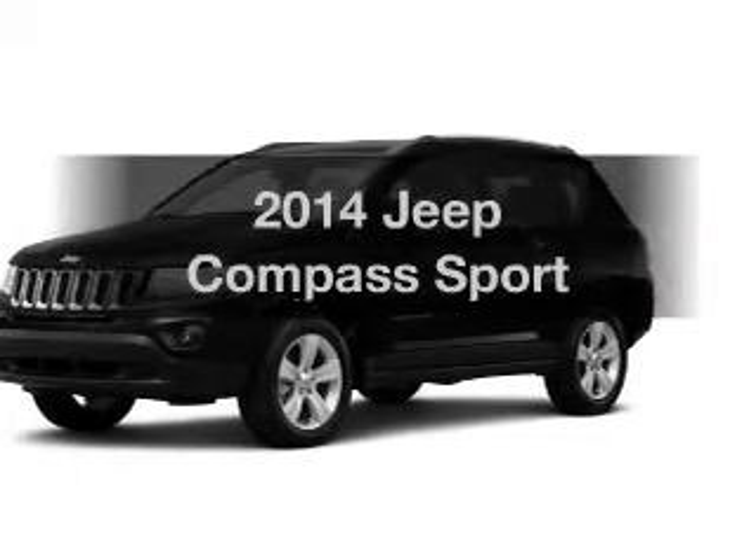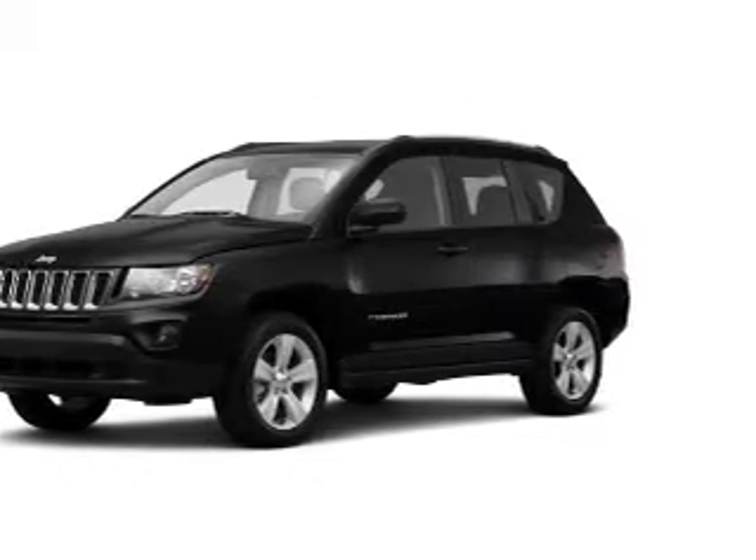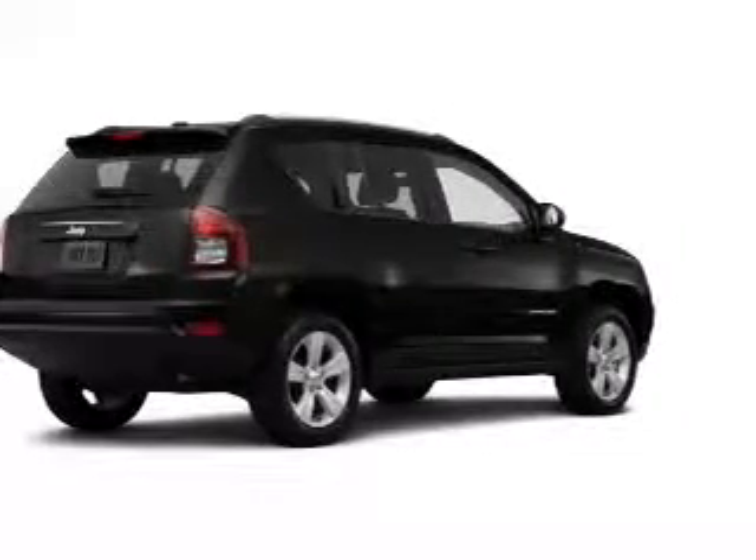Imagine yourself in this 2014 Jeep Compass. Find everything you wanted to ride under one roof with this vehicle.